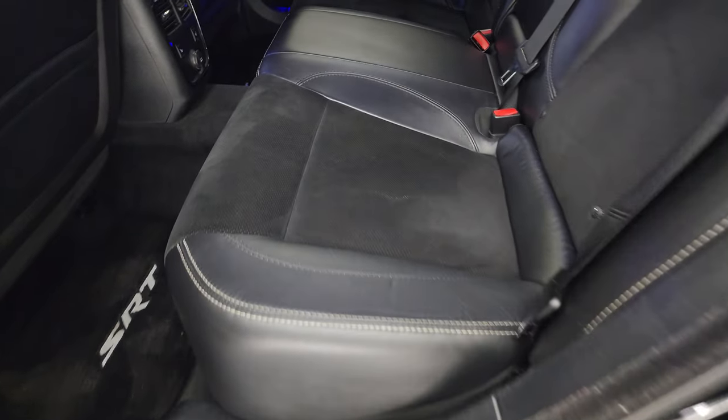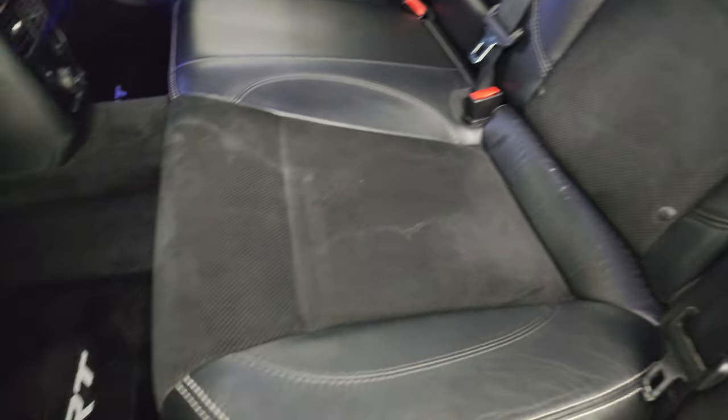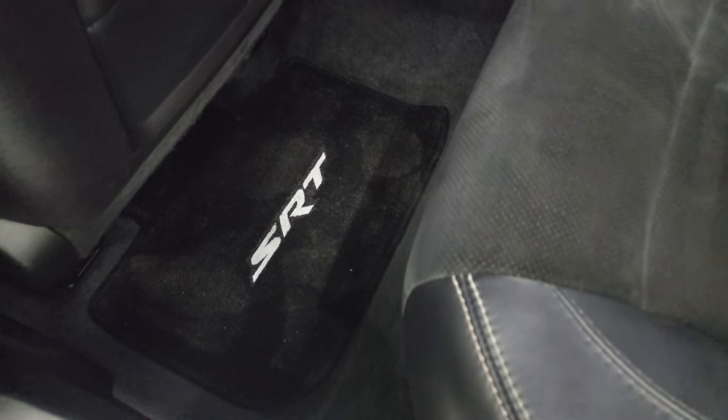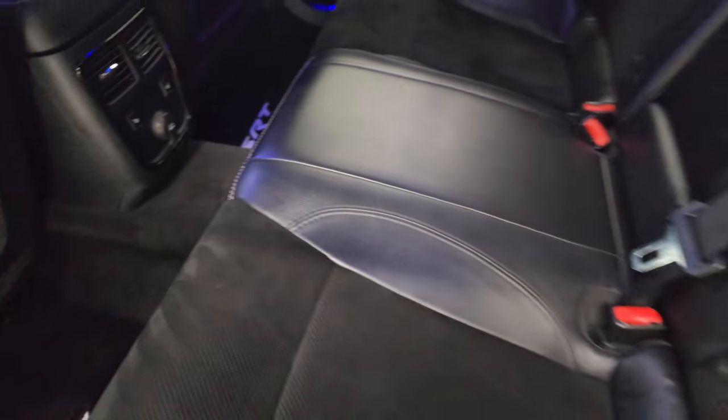Taking a quick look at the back seats — no rips or tears back here. It does have the LATCH child safety system for any child car seats you may have. The seats are in really nice shape — you get some nice Lloyd SRT floor mats back here. The back seats are heated on the outboard side and you get a 12-volt power point.